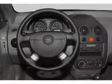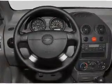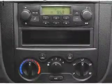Let us put you in the driver's seat today. Call or click to contact us. Fast.